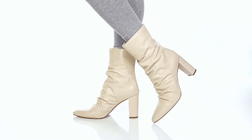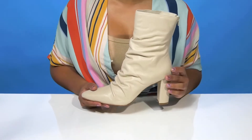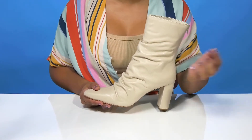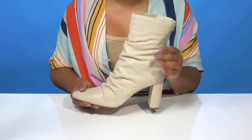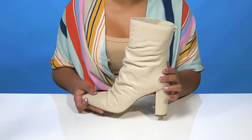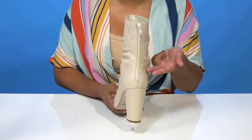Give yourself the perfect fall look when you rock these Colette boots by Matisse. You'll absolutely adore this leather upper that has a super nice ruched detail giving you lots of extra style and texture. A pointed toe will add some flair, and you'll enjoy the fact that there is a zipper closure on the back allowing you to easily slip in.